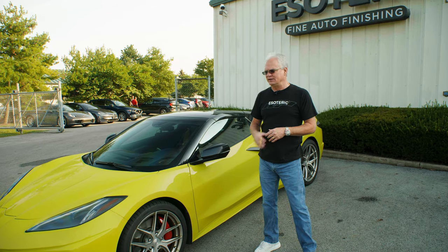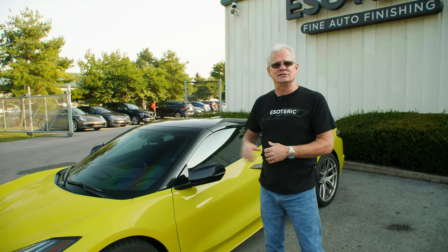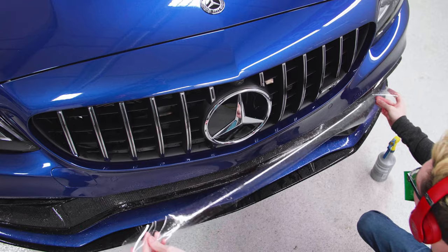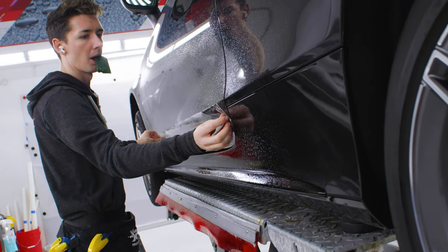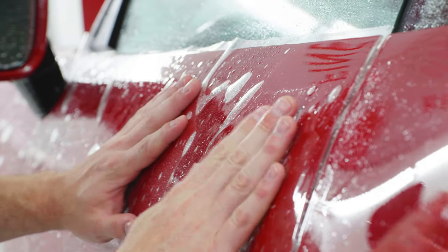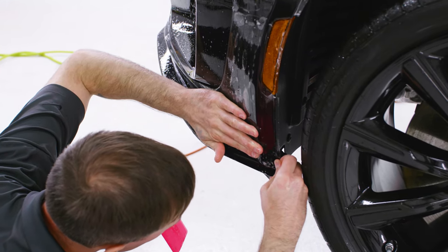And that is the whole benefit of coming to Esoteric and having us do these kind of services on your car. Paint protection film goes on the front end, goes on the lower impact areas — it can go on the whole car if you want — but it is there to protect from rock chips and debris coming up.